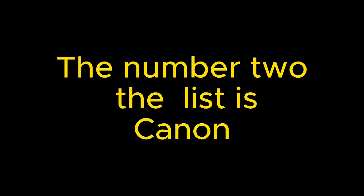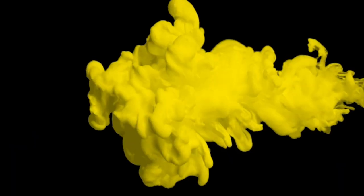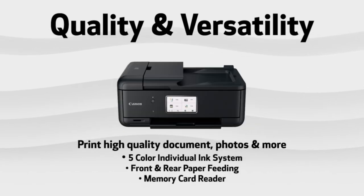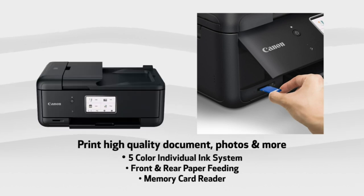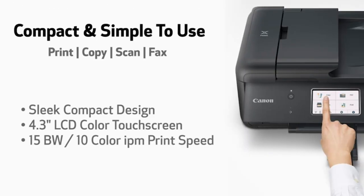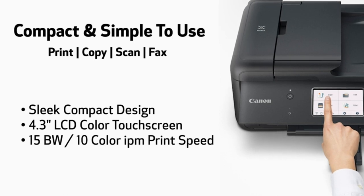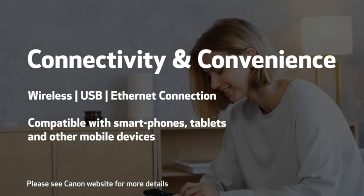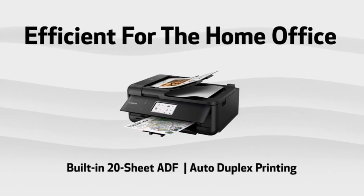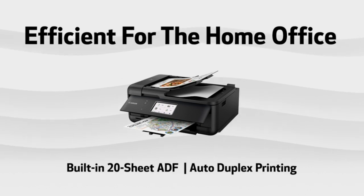Number 2 on the list is Canon. The PIXMA TR8620 fits into almost any space with its sleek compact size and large 4.3-inch LCD touchscreen for an easy user interface. Experience easy setup for smartphone and computer, with a built-in fax and a 20-sheet auto document feeder. The PIXMA TR8620 features built-in auto duplex printing for convenience, printing and copying at up to 21 ppm with a 250-sheet capacity paper tray.